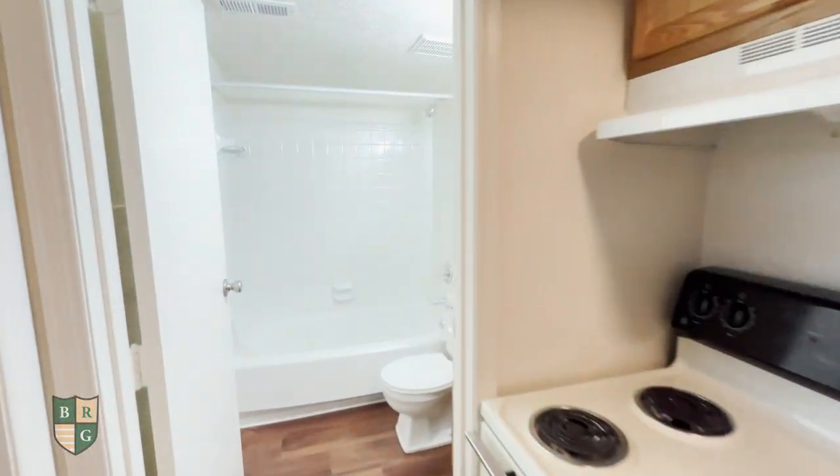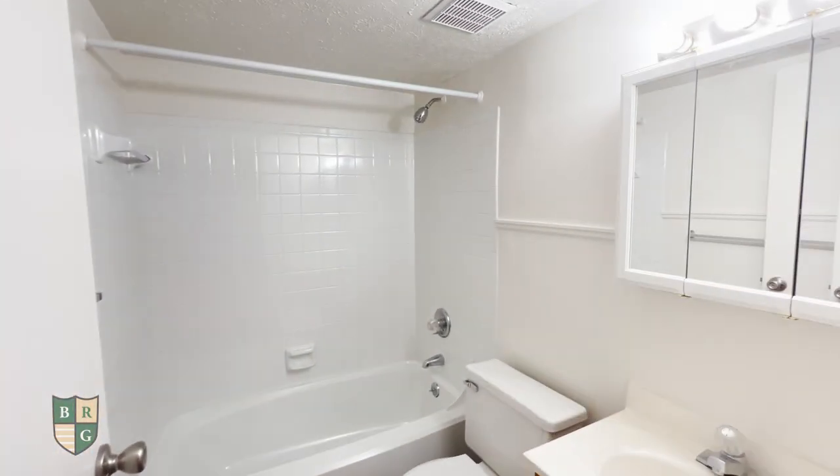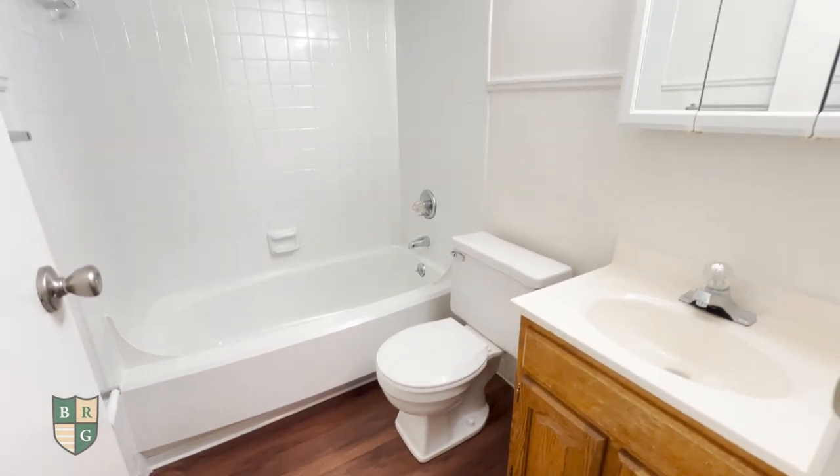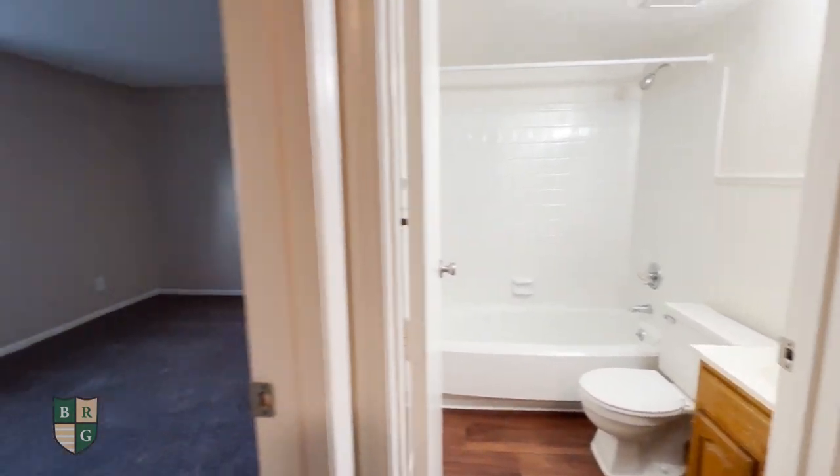Over here is the full bathroom, and next to that is the bedroom.